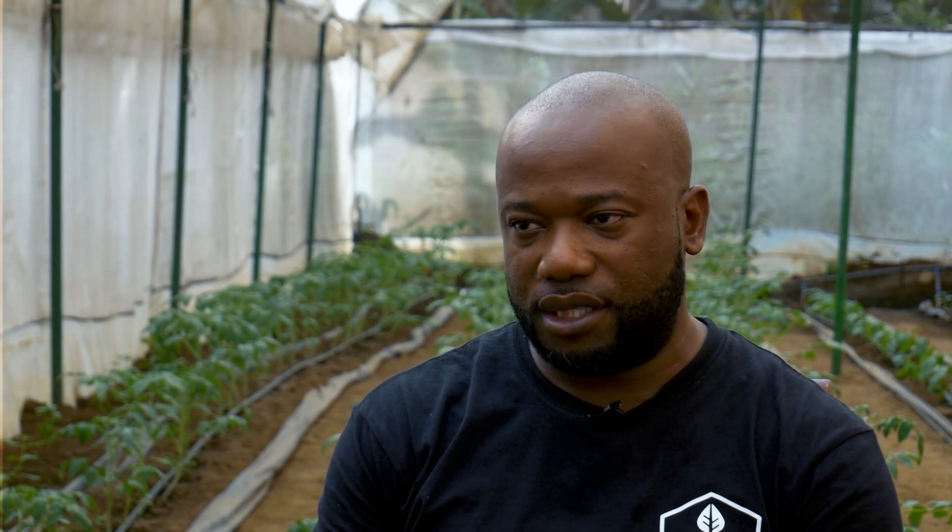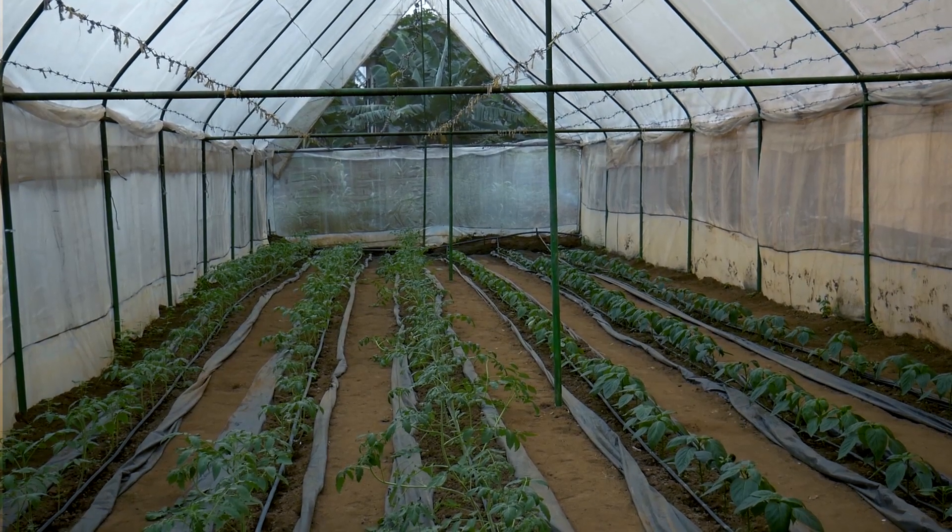On the sides of the greenhouse, you have insect mesh that is specially treated — ultraviolet-treated insect mesh — which allows for ventilation.